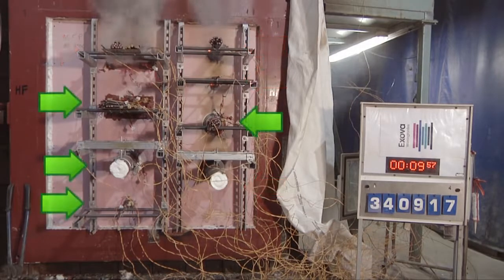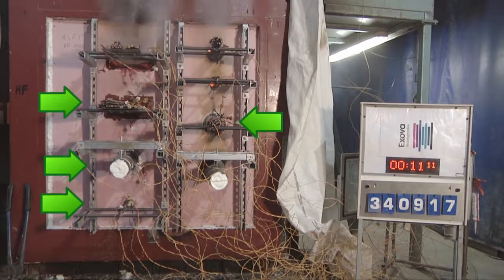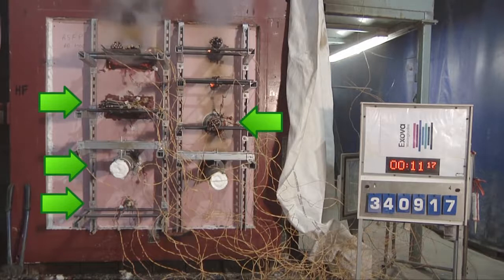Compare this to the correctly installed systems. At 10 minutes, these are performing as designed, with no flames or smoke escaping from these systems. In fact, all of the successful systems have been correctly tested for fire resistance in such situations by a nationally accredited test laboratory and have demonstrated that they will achieve one hour of fire resistance.